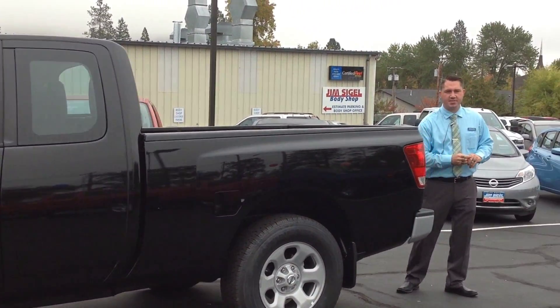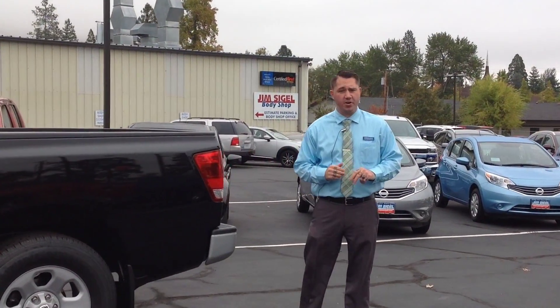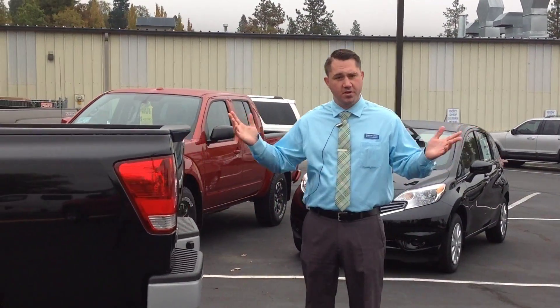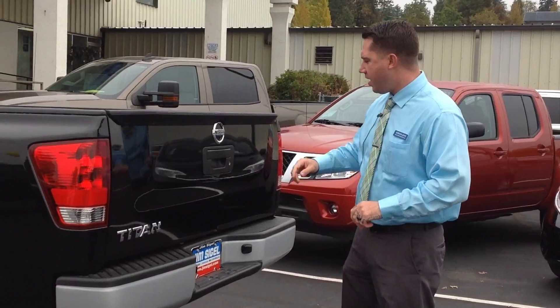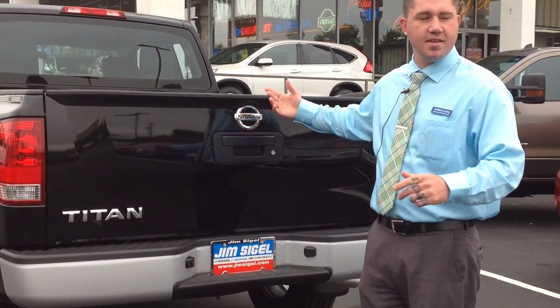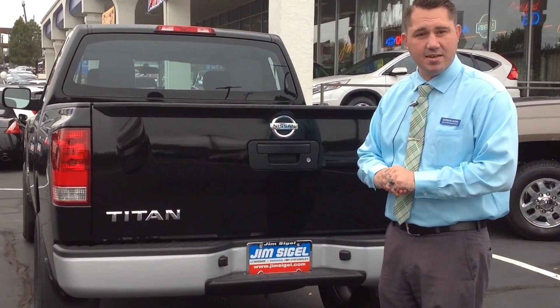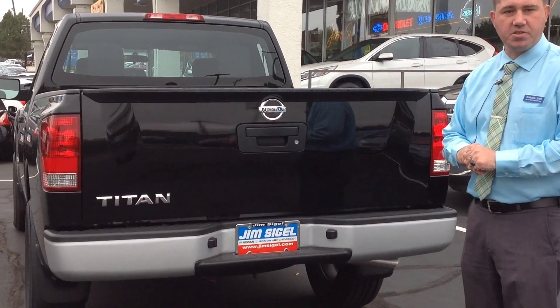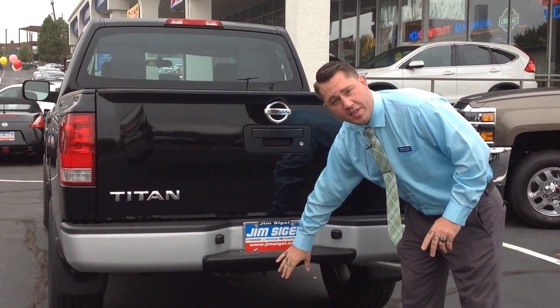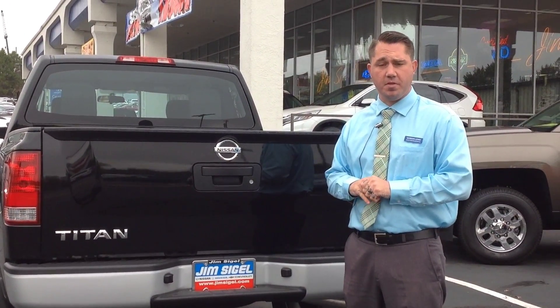As you see here, this truck has a bed liner from the factory, which makes it very nice. If you throw lumber or anything in there, you won't damage the bed of the truck. It also has a locking tailgate, so you can lock up your storage as needed. We do have the option of putting a tow hitch on this through Nissan, and that's how you're going to get your 7400 pounds of towing capability.